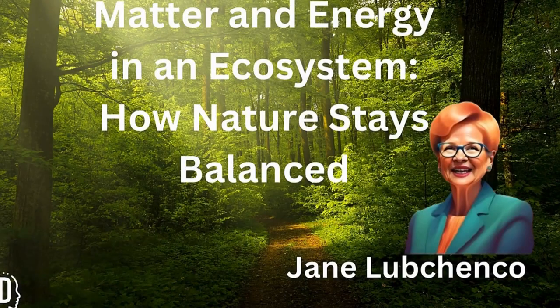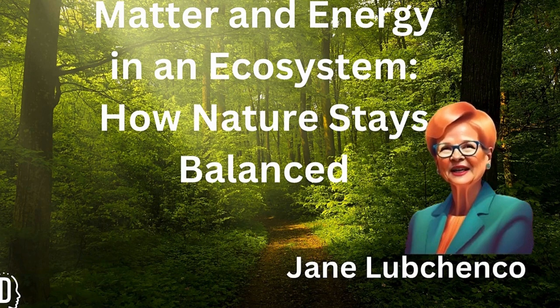Welcome back to another exciting episode of Curious Kids. I am your host, Jane Lubchenco. Today, we're exploring the fascinating world of ecosystems. Have you ever wondered how plants, animals, and the environment all work together to keep nature balanced? It's all about the flow of matter and energy. Let's dive in and discover how everything in an ecosystem is connected.